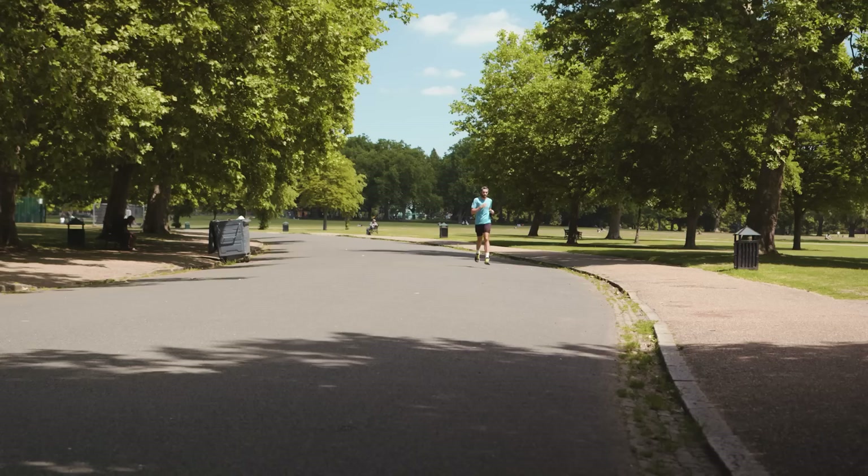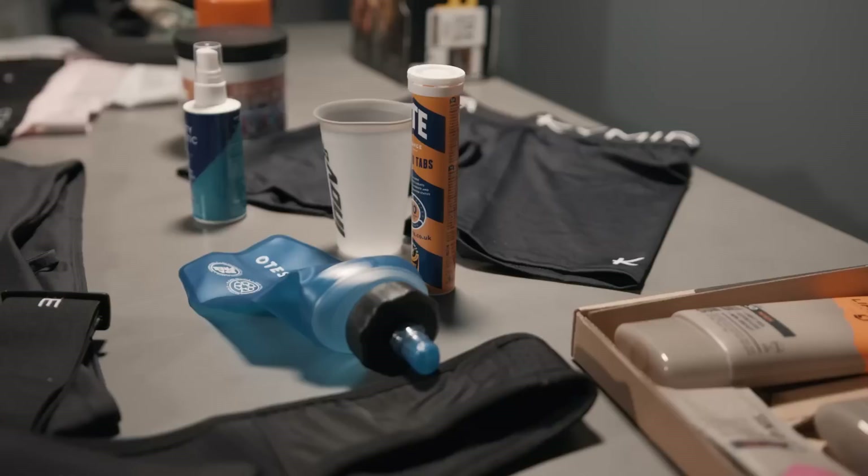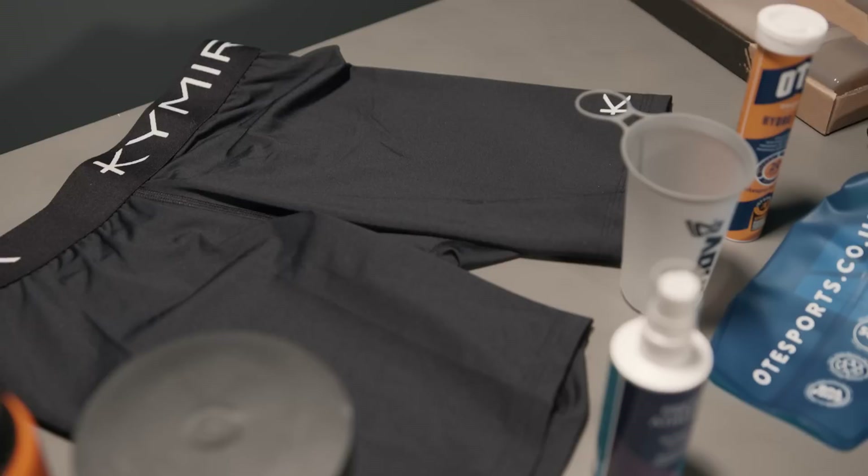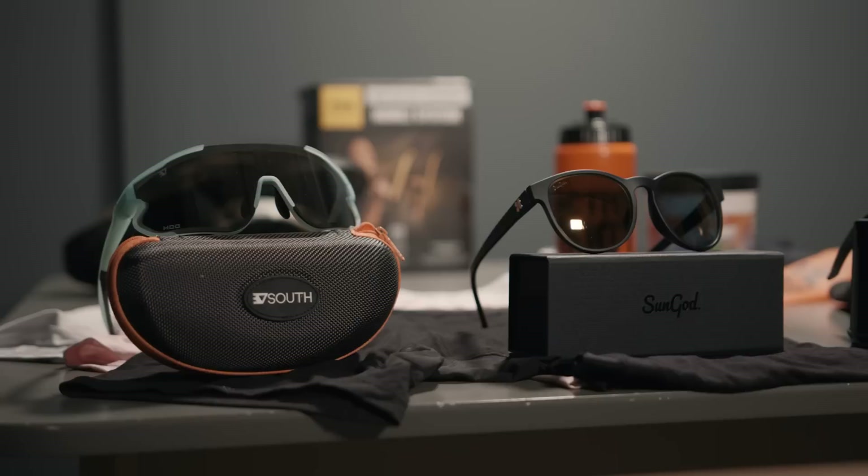Running in the heat brings a whole set of new challenges for us runners, so here at The Running Channel, don't you worry, we've got you covered with our favourite running accessories for the summer. The brands haven't paid us to say nice things about them — these are all our genuine favourites. And if you're looking for ways to elevate your summer running game, or you've got a bit of cash burning a hole in your pocket, you've come to the right place.